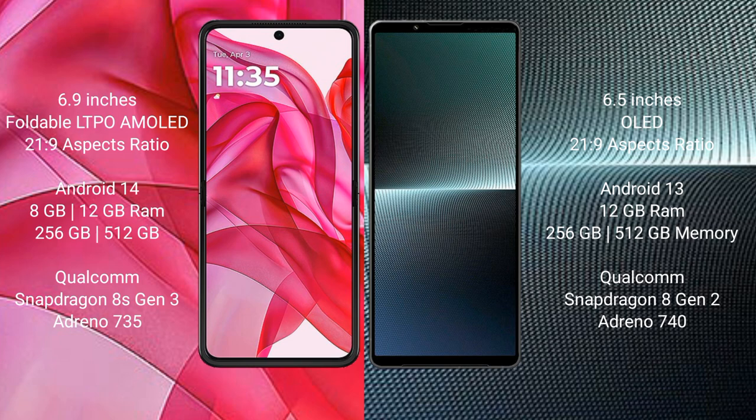The Motorola RAZR 50 Ultra runs on the Android 14 operating system, while the Sony Xperia 1 Mark 5 runs on the Android 13 operating system.